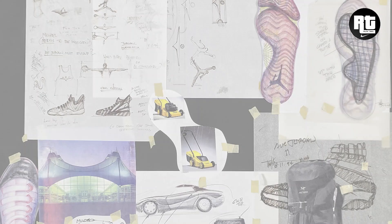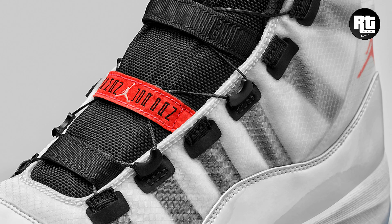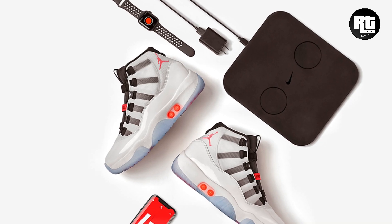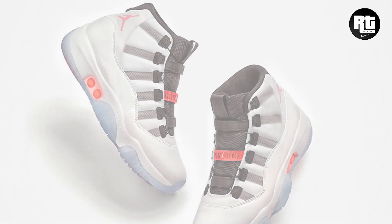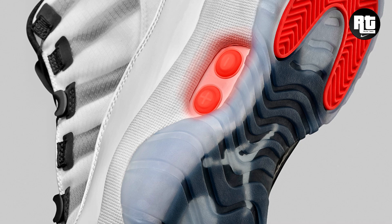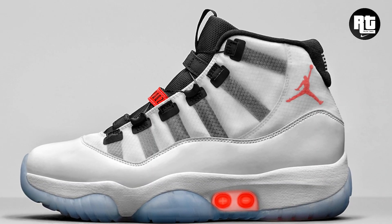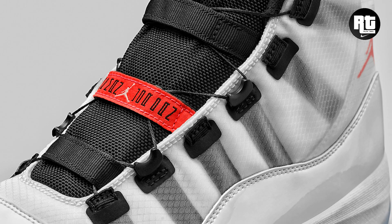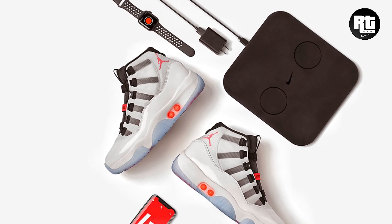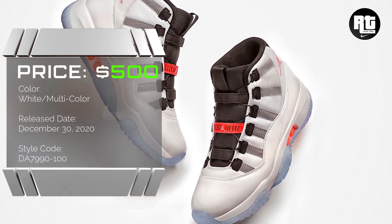Air Jordan 11 Adapt. Along with the Jordan 11 Jubilee, Jordan Brand will also launch the Air Jordan 11 Adapt, designed by Tinker Hatfield. Equipped with Nike's Adapt auto-lacing function, controlled through the Nike Adapt app and small buttons on the lateral side midsole. The app can change the color of the midsole buttons. The tongue is constructed with black mesh paired with adapt laces. Retail price is set at $500 US dollars, arriving December 30, 2020.